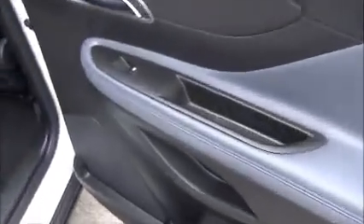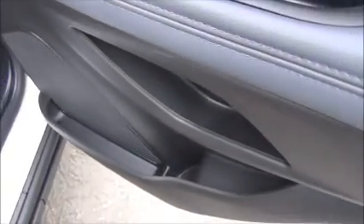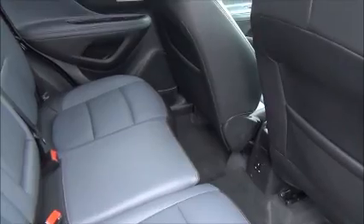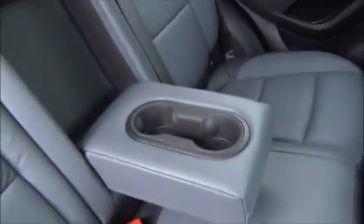Inside the rear of the vehicle, you've got electric rear windows, storage pockets, a full leather trim throughout, map pockets on the back of the chairs for storage, a 240-volt power supply, three seat belt harness points with children's ISOFIX, and also a centre armrest with cup holders.